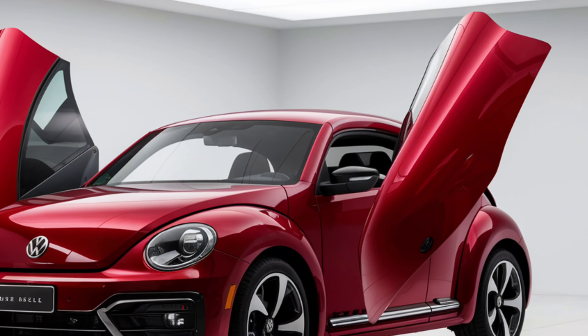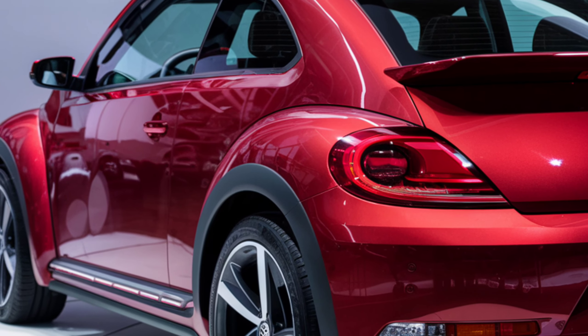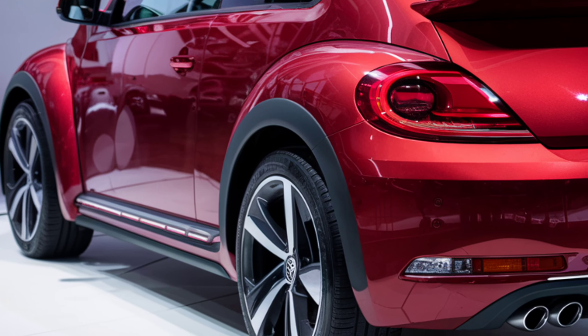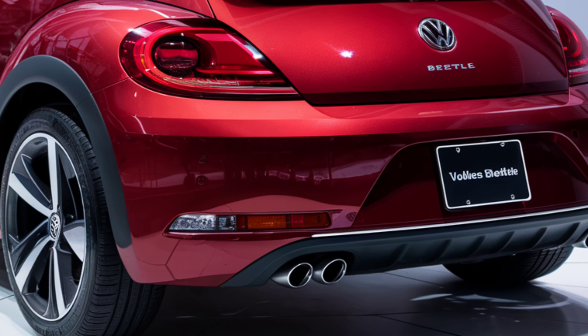The 2025 Volkswagen Beetle blends cutting-edge technology, luxurious design, and breathtaking performance. This model is set to revolutionize the automotive world. Stay tuned for the latest updates on this extraordinary vehicle. The future of driving is here, and it's spectacular. Don't forget to subscribe to our channel and like the video.